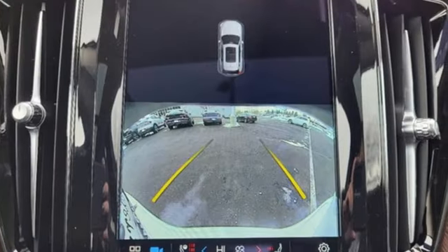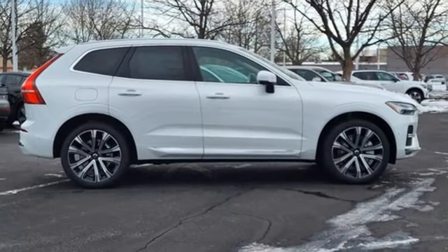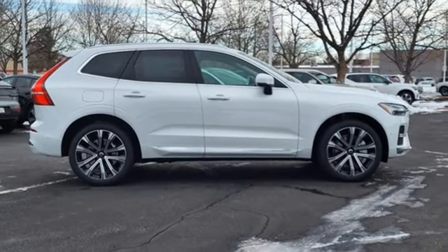Volvo is Latin for 'it rolls,' but across the world today, Volvo means safety. Driving is believing — test drive it today.